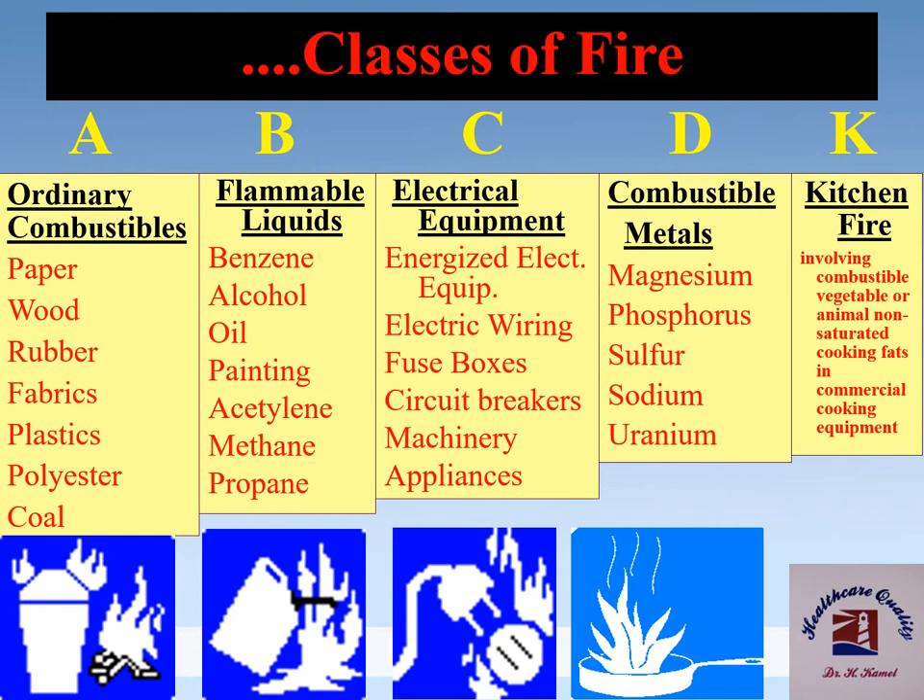We have five classes of fire. Class A: ordinary combustibles like paper, wood, rubber, fabrics, plastics, and polyester. Class B: flammable liquids like benzene, alcohol, oil, paint, acetylene, and propane. Class C: energized electrical equipment, electric wiring, fuse boxes, circuit breakers, machinery, and appliances. Class D: combustible metals like magnesium, phosphorus, sulfur, sodium, and uranium. Class K: kitchen fires involving combustible vegetable or animal non-saturated cooking fats in commercial cooking equipment.